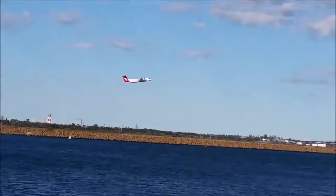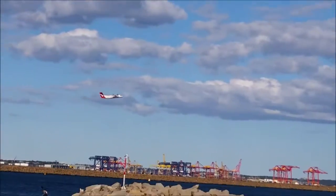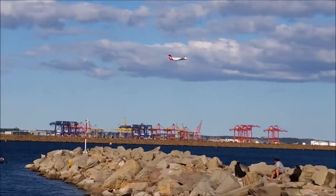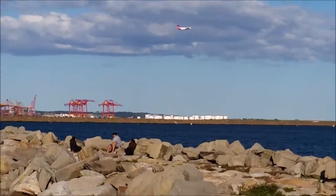It's a very small aircraft, but it's a Qantas aircraft. And up it takes off into the air.